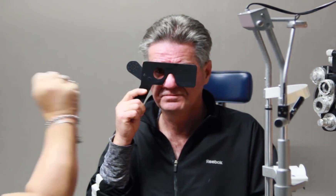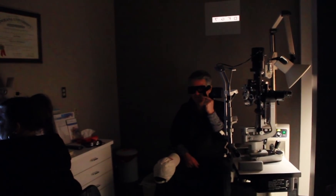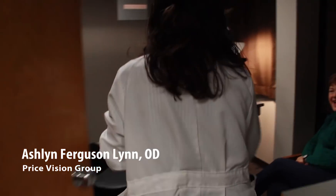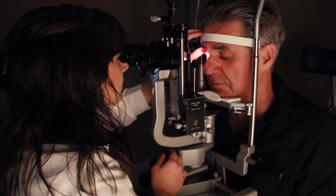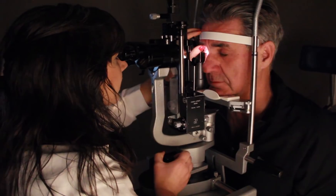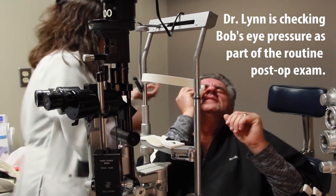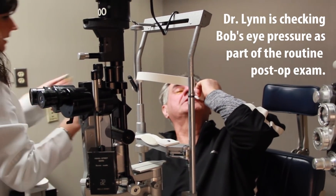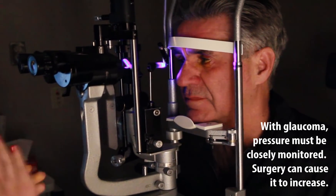How many fingers? Two. And now? Four. D, F, G, seven — good. Look up, down, left, over to the right, straight ahead. Pressure on the other side was 17 yesterday; today the operated eye reads 34. You haven't used your glaucoma drops on that eye, have you? No.